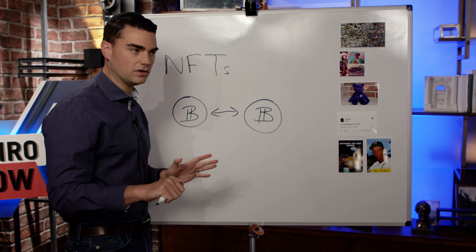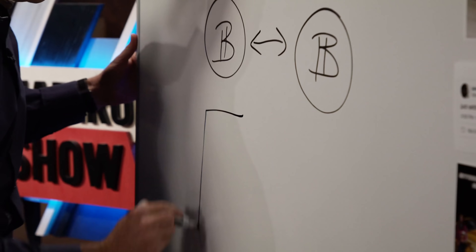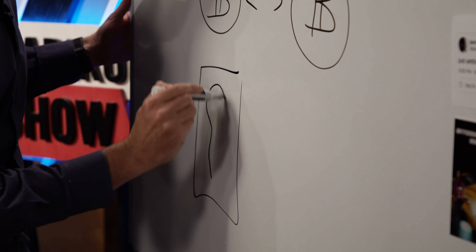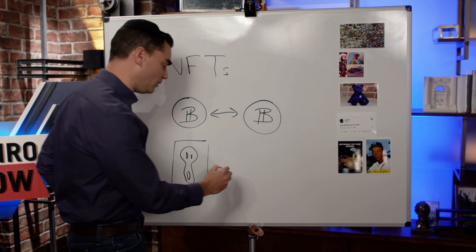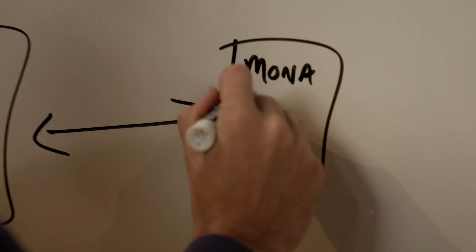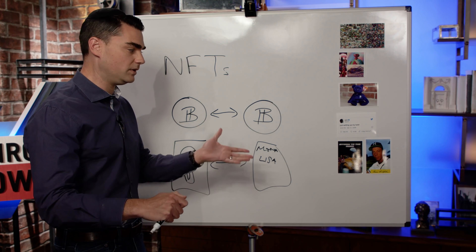An NFT is unique like a piece of art. In the same way that Edvard Munch's painting of a weird person screaming would be non-fungible with the Mona Lisa, you can exchange value for each of these, but it's more like a piece of art — each one is distinct and unique.